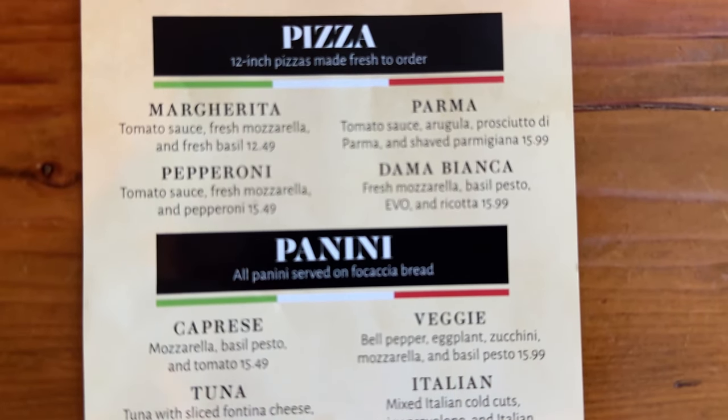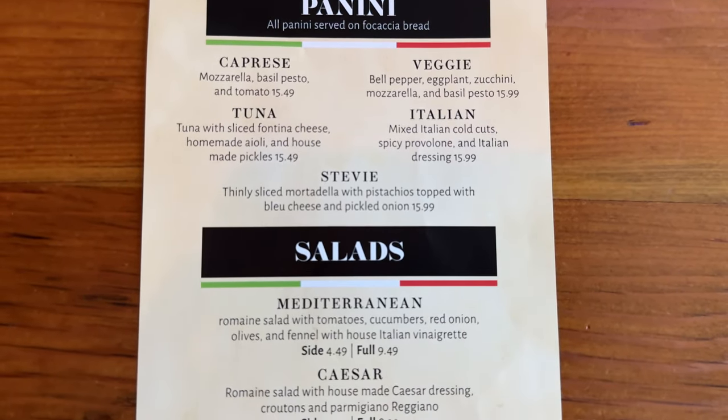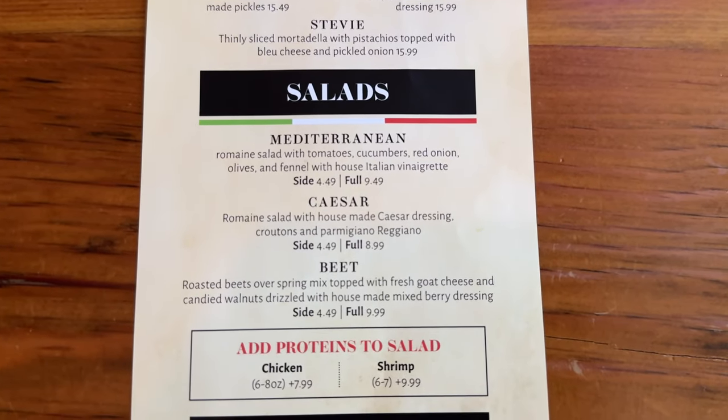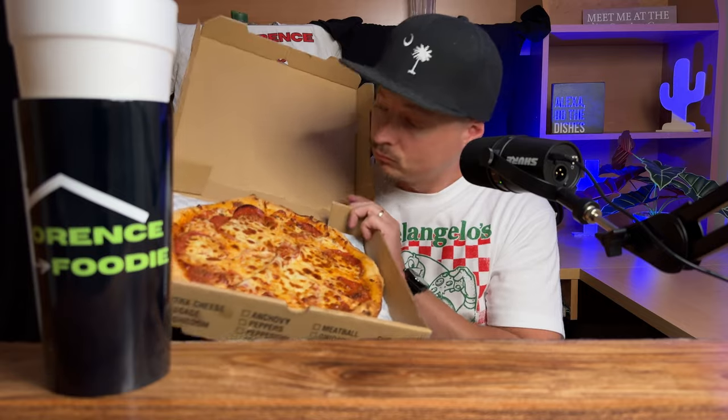Off their lunch menu today — I'll put the lunch menu on your screen so you can see what they're offering at lunchtime — I got the pepperoni pizza. We're going to rank this; currently the only pizza we have on our ranking is Stefano's. Just from looking at this and smelling it, they may have a run for their money. I still think Stefano's will perform well overall, but this one may challenge them right out the gate.